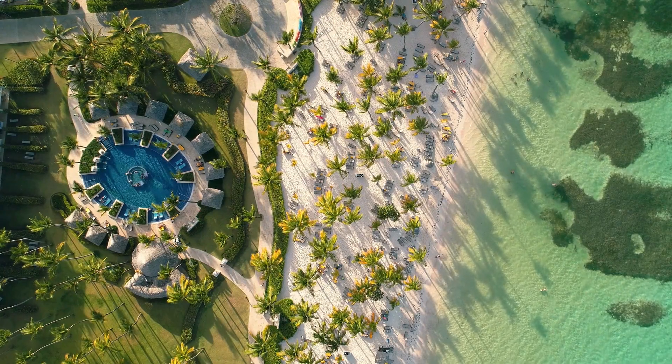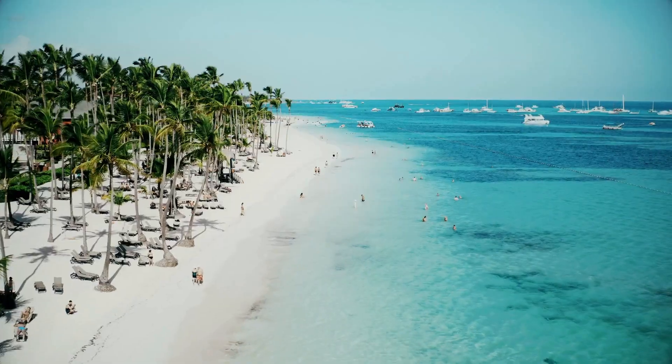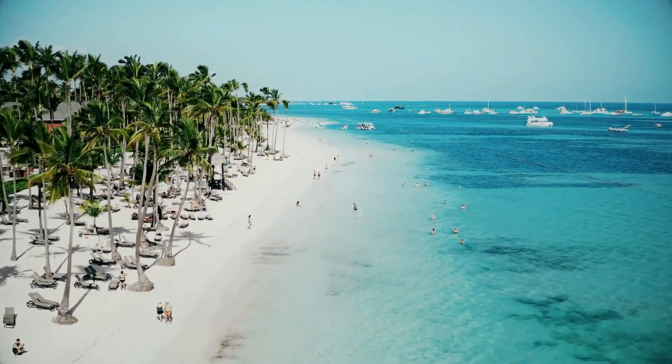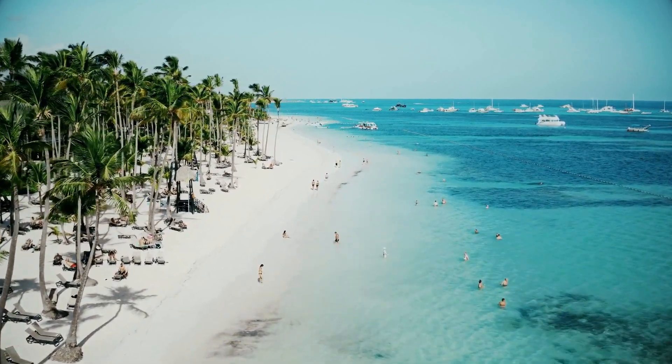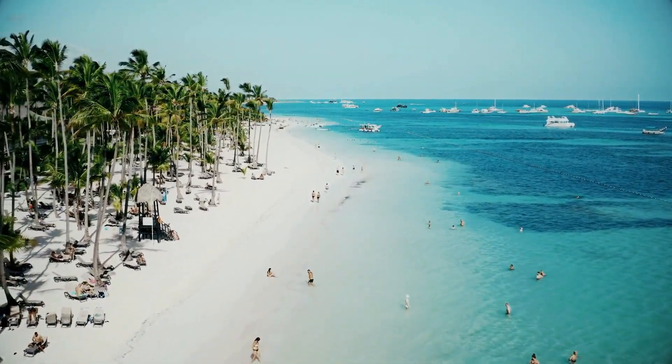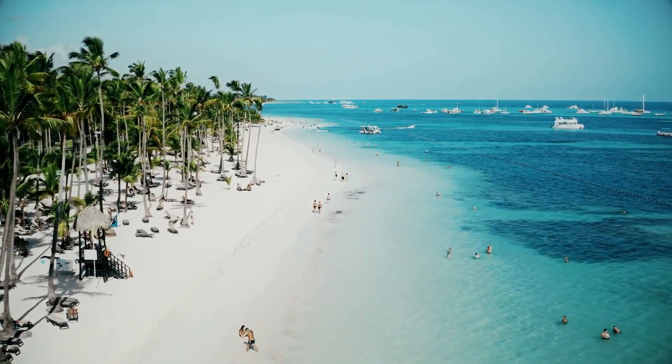Our first stop is the stunning Punta Cana. Known for its white sandy beaches and crystal-clear turquoise waters, Punta Cana is a tropical paradise. Indulge in various water sports, soak up the sun, or simply relax with a cocktail in hand. Don't forget to explore the vibrant nightlife and enjoy some live music and dancing.